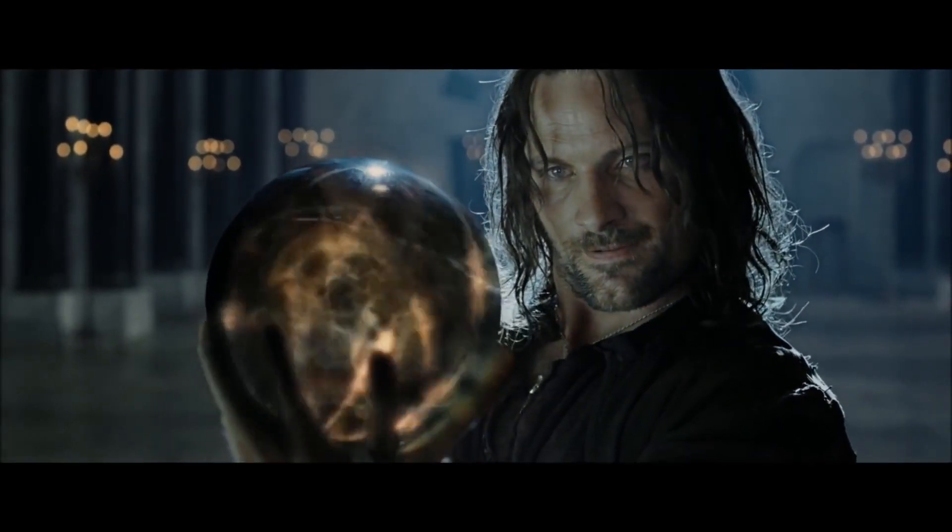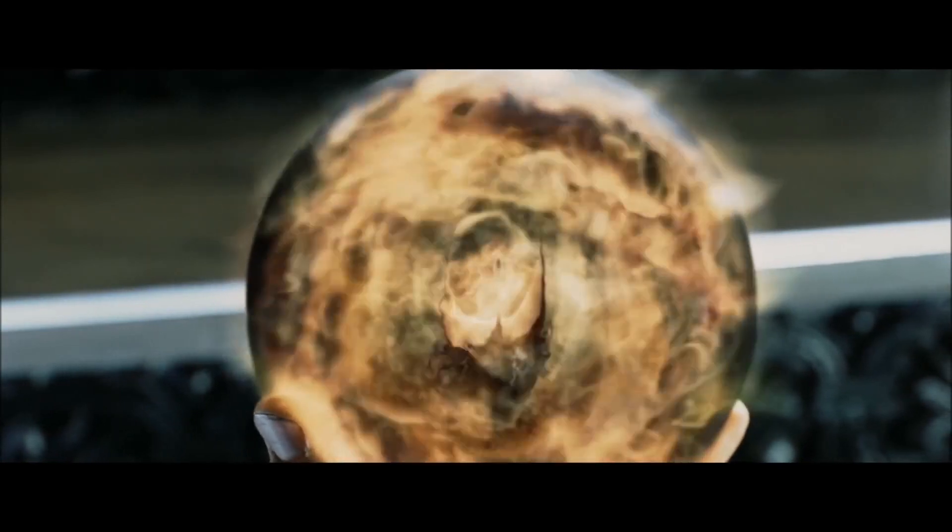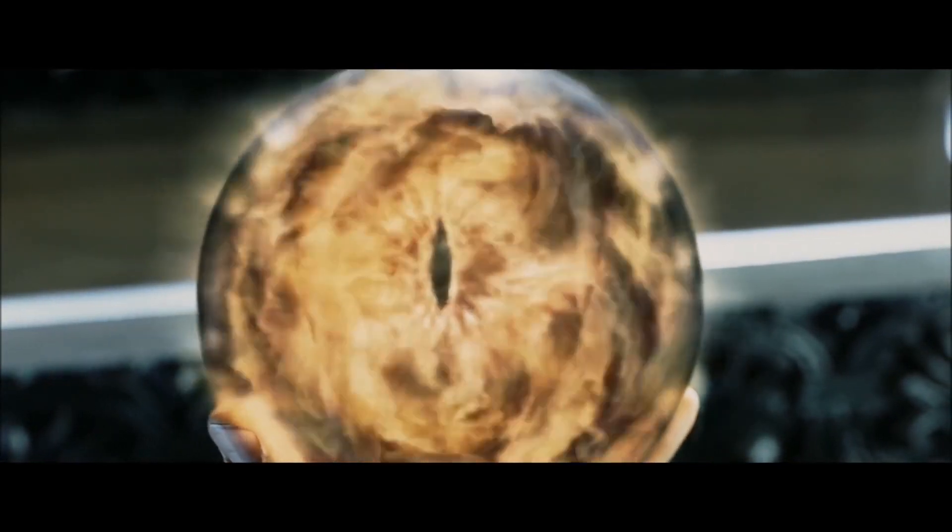The name Palantir comes from the Lord of the Rings books. Palantiri, also known as Seeing Stones, The Seven Stones or The Seven Seeing Stones, are spherical objects used for communication in Middle-Earth. And that is already enough for me to invest into this company as I'm a massive fan of those books.